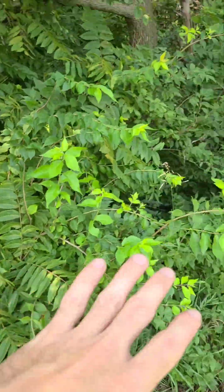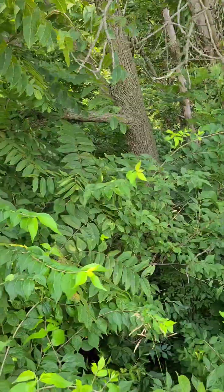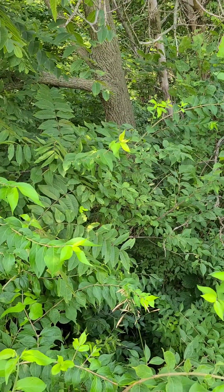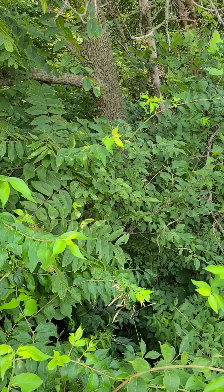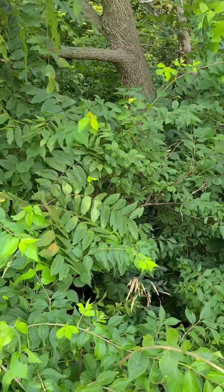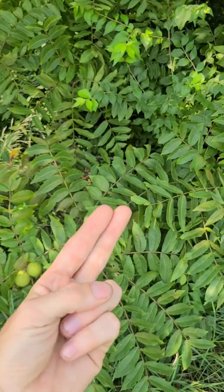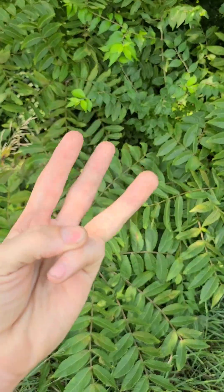This whole tree gives off a chemical called juglone — J-U-G-L-O-N-E — and it can kill nearby plants. So don't plant this near anything close. It's a strong medicine, it is a strong food, and it is a strong hard wood.